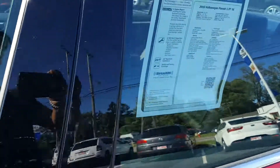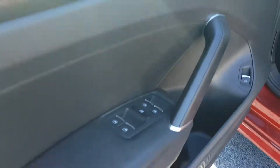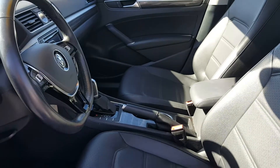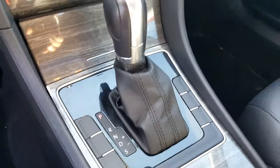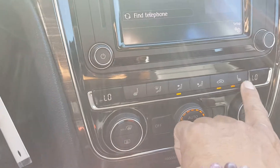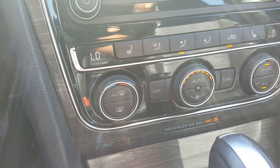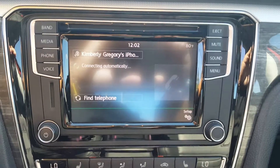Inside the vehicle you get power locks, power windows, power mirrors, and power seats. Leather seating as well. You have an automatic transmission with a manual shift mode. The seats are heated for both driver and passenger. You also get dual climate control for both driver and passenger. You get AM/FM radio and Bluetooth connectivity for your cell phone, iPhone and iPad hookup as well.